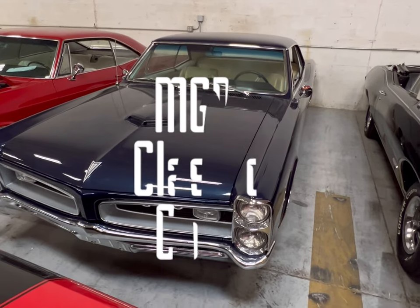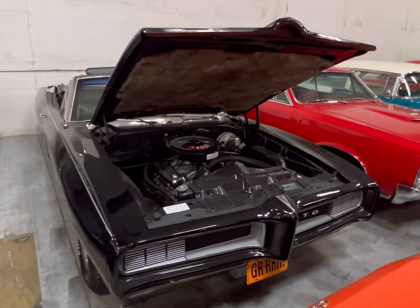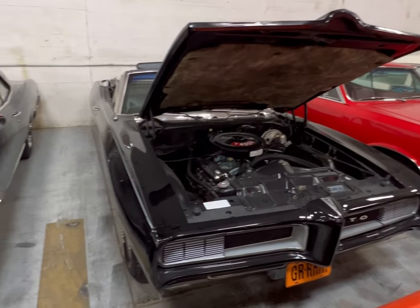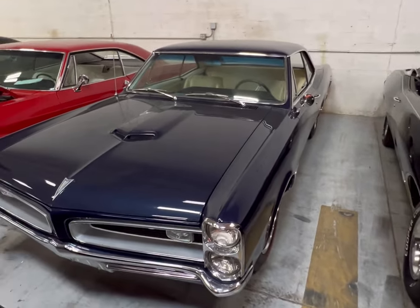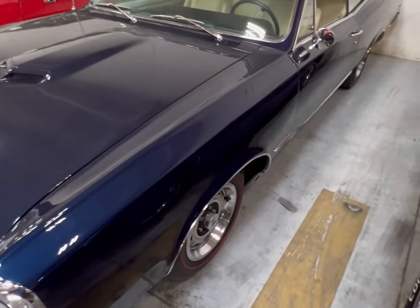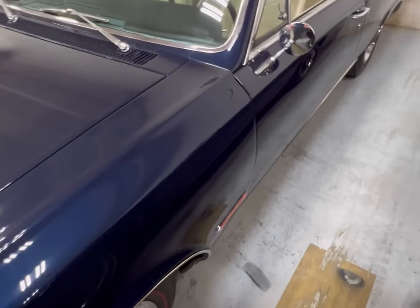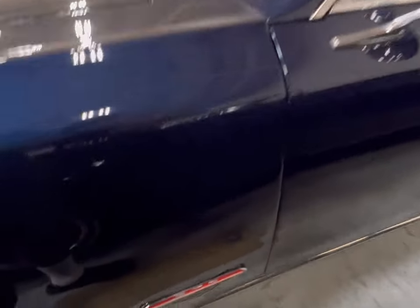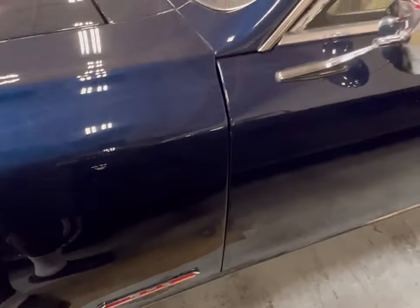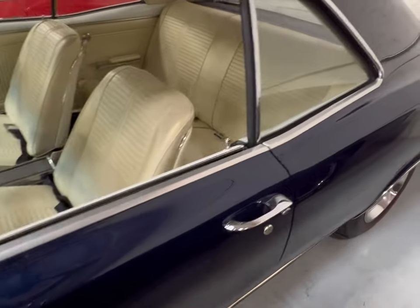We have three GTOs sitting next to one another — one red, one black convertible, and one beautiful blue. We're going to start with the blue one right now. This thing is very clean, with red line tires on it. All Pontiac GTO powered.